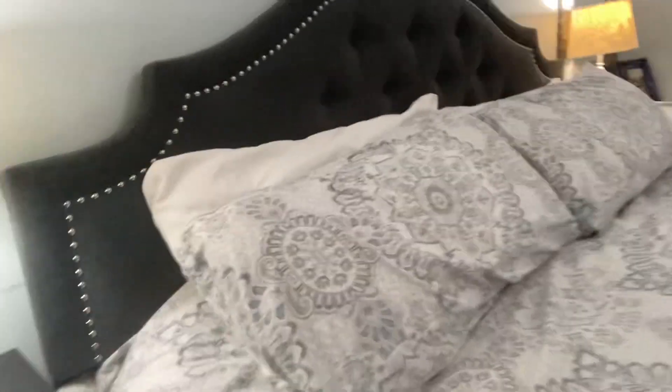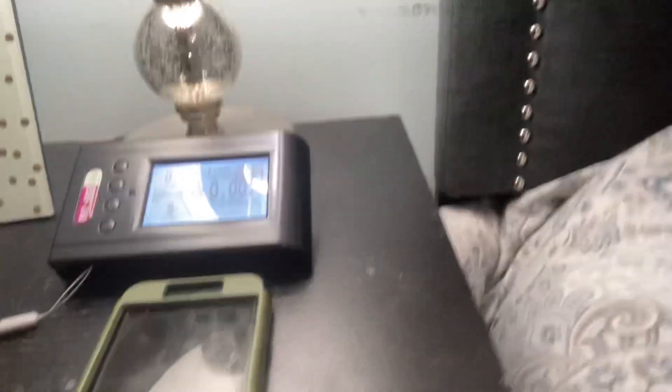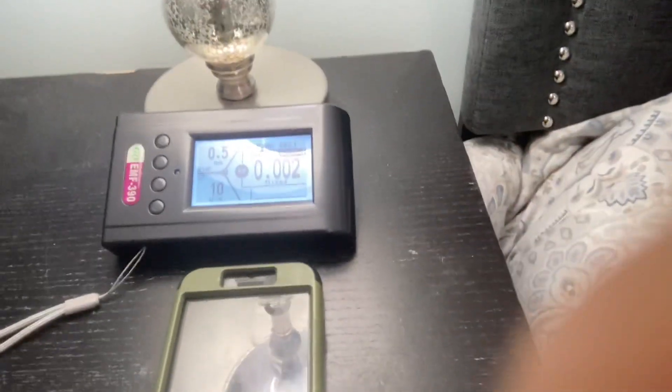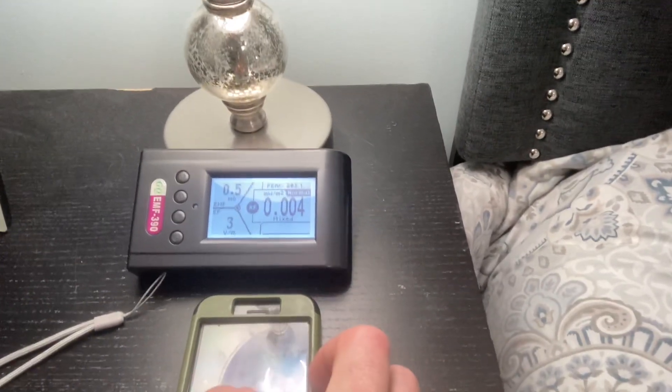We're over here in my bedroom and here's my pillows right here. There's my meter and we're looking at some pretty low numbers right now. That is because I have my phone in airplane mode. So let's go ahead and switch that off.